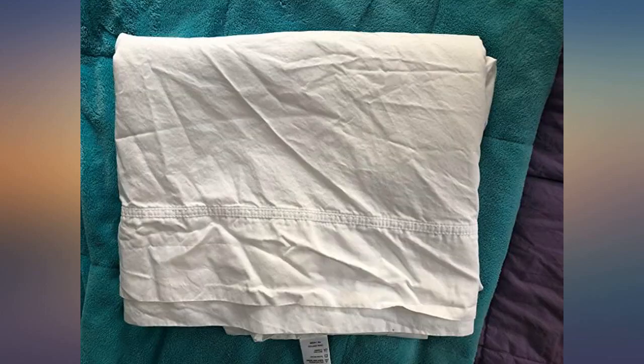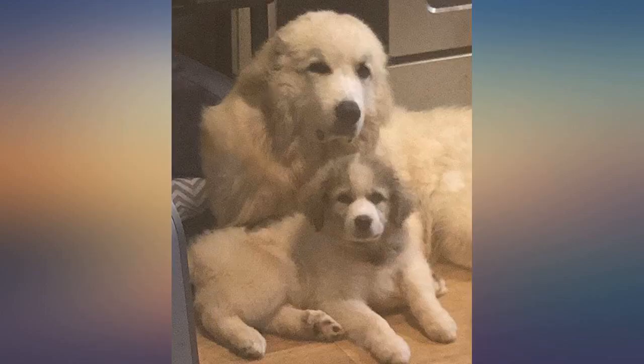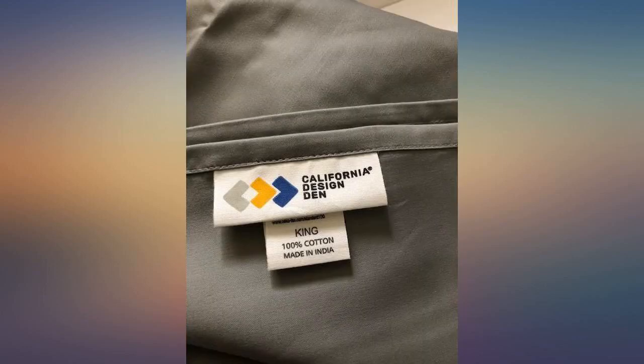I am in love with these sheets. They have a crisp feel but they are very soft to sleep in and do not get too hot. I literally don't want to get out of my bed.